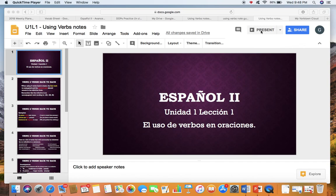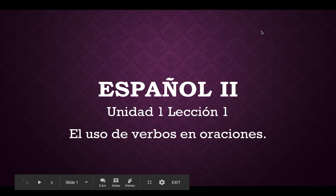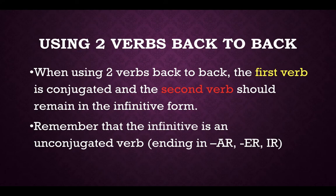Hola clase y bienvenidos. Today we're going to be talking about verbos en español — verbs in Spanish — and in particular we are going to be talking about what to do when we have two verbs right next to each other in Spanish. Please make sure that you have your note guide out in front of you and that you are filling in the appropriate blanks and doing the practice as the video goes.